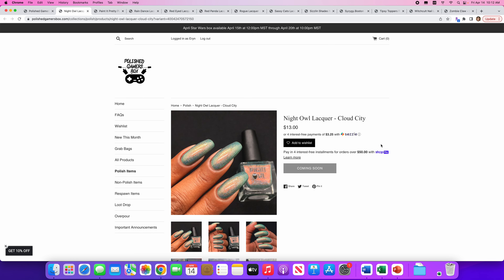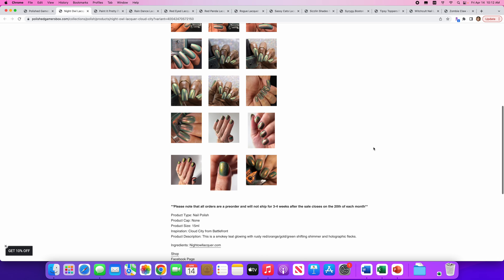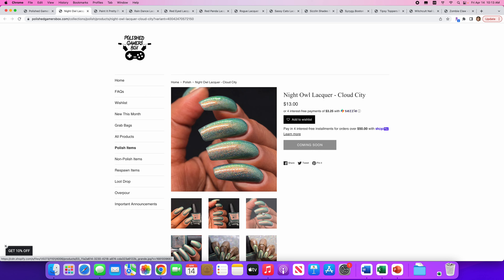Night Owl Lacquer has another one — Cloud City. There's no cap, and the inspiration is Cloud City from Battlefront. It's a smoky teal glowing with rusty red, orange, gold, green shifting shimmer and holographic flakes. This is really pretty and I love the green, but I have enough green and this doesn't overpower my other greens in my collection. So I'm going to say no to this one.